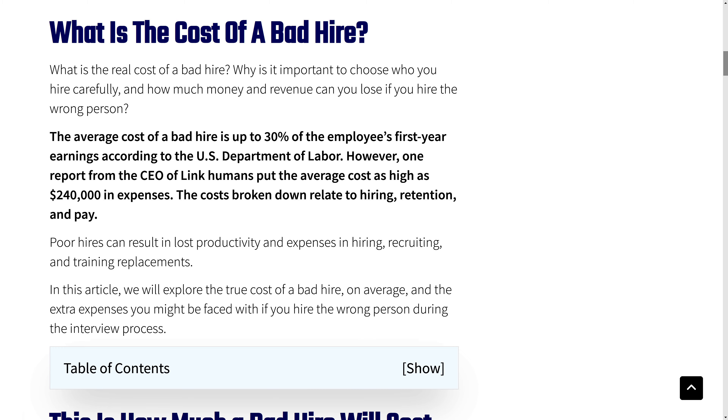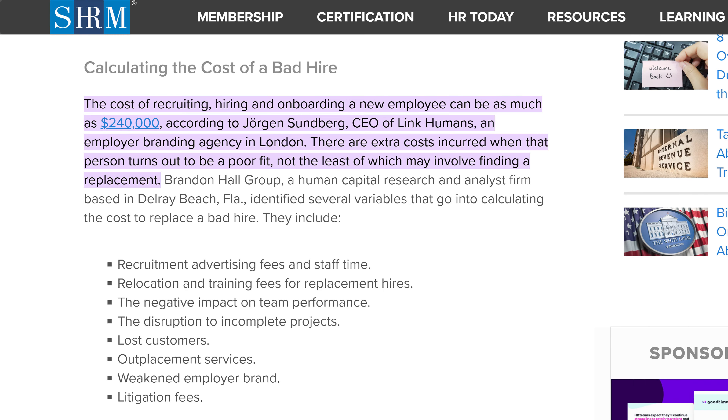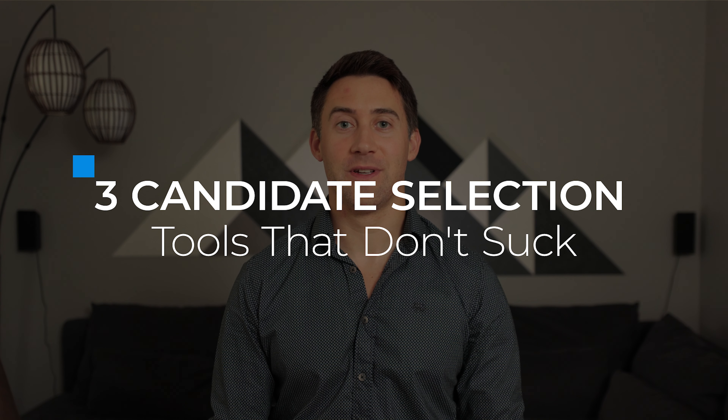Choosing the best person to work on your team from a sea of decent matches is a challenge that could easily cost you 30% of that new hire's annual salary. Some CEOs say that the cost could be as high as $240,000 because there are expenses beyond just recruiting and onboarding. That's why we want to share three candidate selection tools that don't suck.